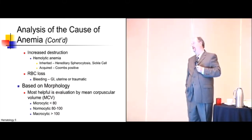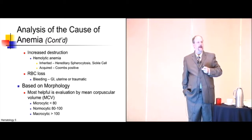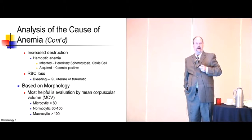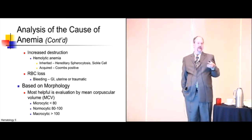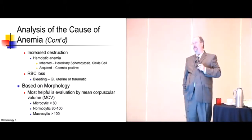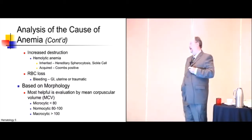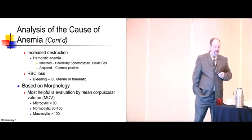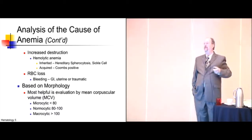There are only so many ways to become anemic. You could have increased destruction — the hemolytic anemias. The most common hereditary one is hereditary spherocytosis. Probably about 5% of this audience knows someone with that. The acquired ones — warm and cold autoimmune hemolytic anemias — we'll cover. Or you could lose blood: GI blood loss, uterine blood loss from menstrual cycles, or traumatic blood loss. Those are really the only ways you can lose your blood.